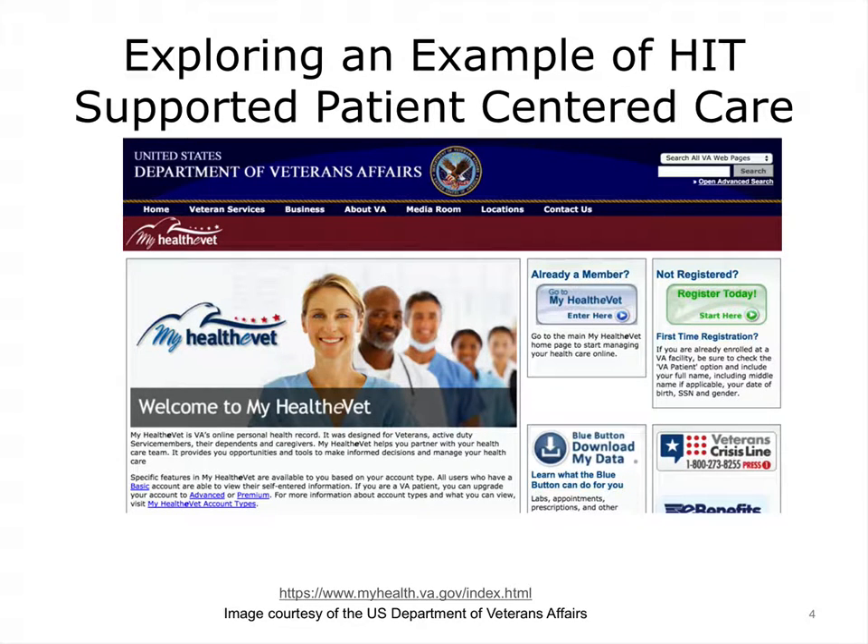We will now experience, up close and personal, an example of patient-centered care supported by health IT that the Department of Veterans Affairs, the VA, uses. It's called MyHealthEVet and is a web portal designed by the VA to engage their patient population in health promotion and disease prevention. Keep in mind that this is not an example of perfection; however, it is open and free to use. We acknowledge the gracious assistance of Dr. Kathleen Charters from the VA, a colleague who helped with the development of this unit and the virtual eHealth University, VEHU, in providing material regarding the MyHealthEVet slides and narrative.